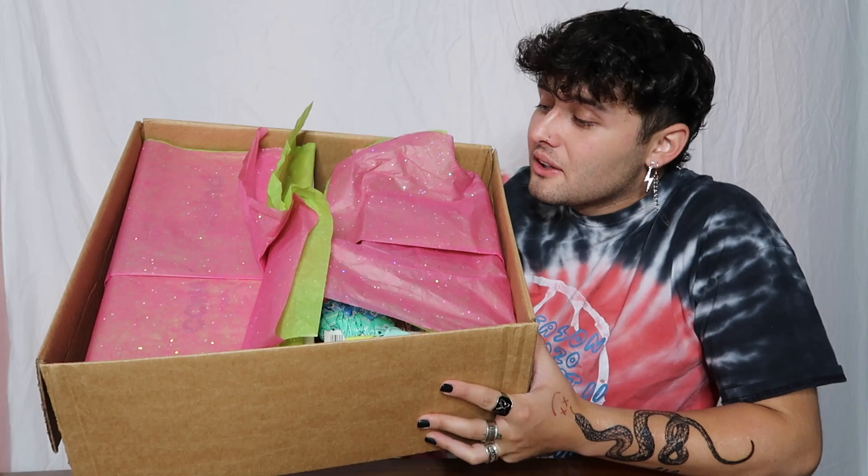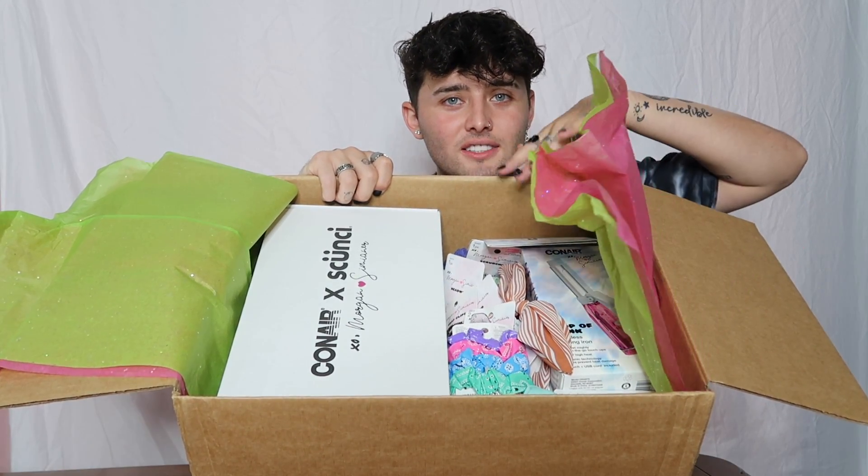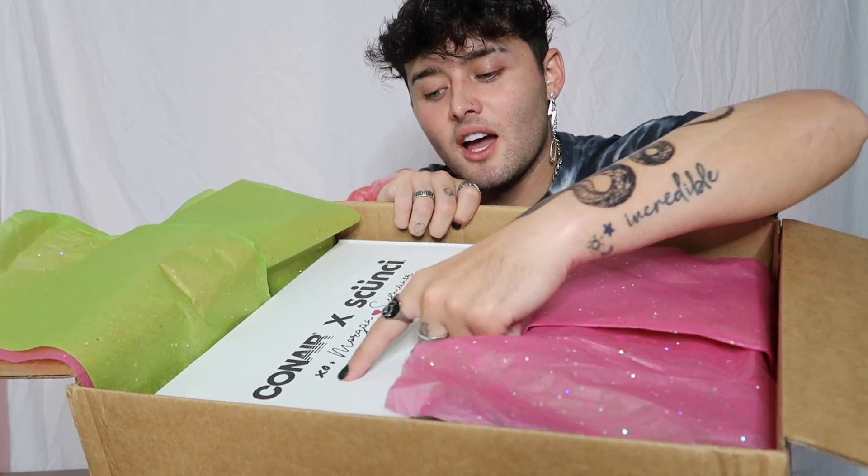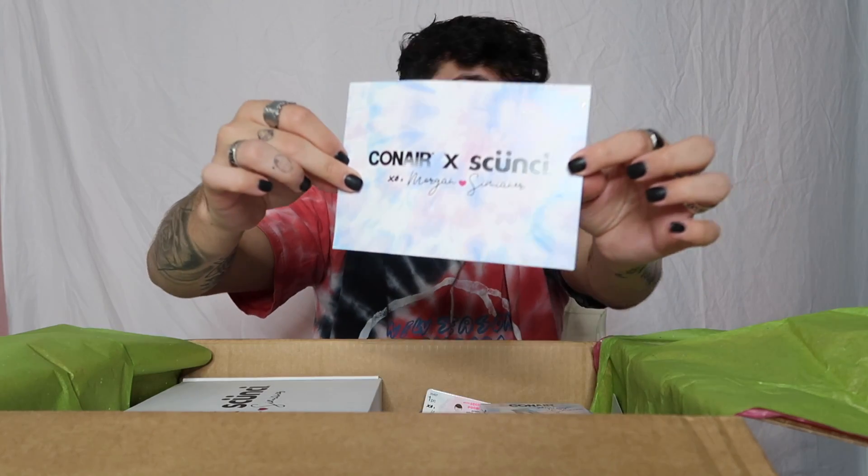First side open — oh, I see some green and pink! Second flap, third and fourth — oh my gosh, there's so much fun stuff. The sides are open, this is what it looks like when you open the box and flip it over. We're gonna save this other side for last because I can see the Conair x Morgan Simner branding. Let's go to the product side first — oh my god, there's a lot of stuff. There's a card!